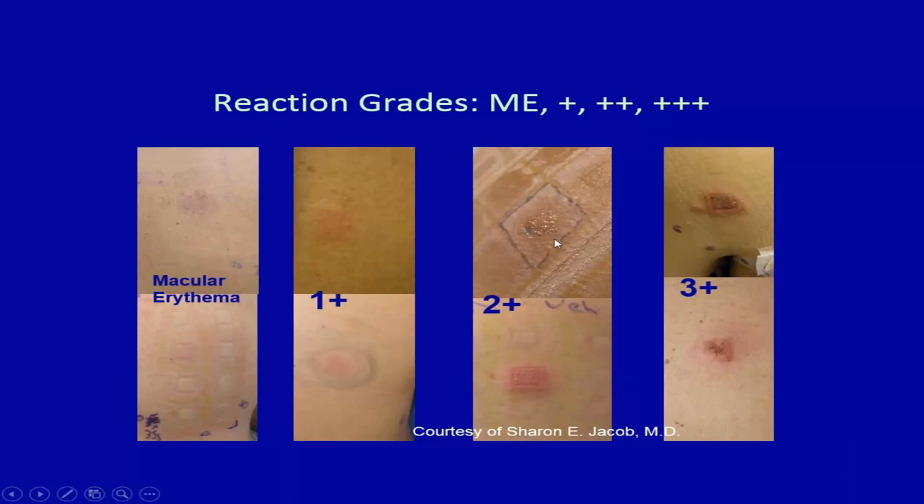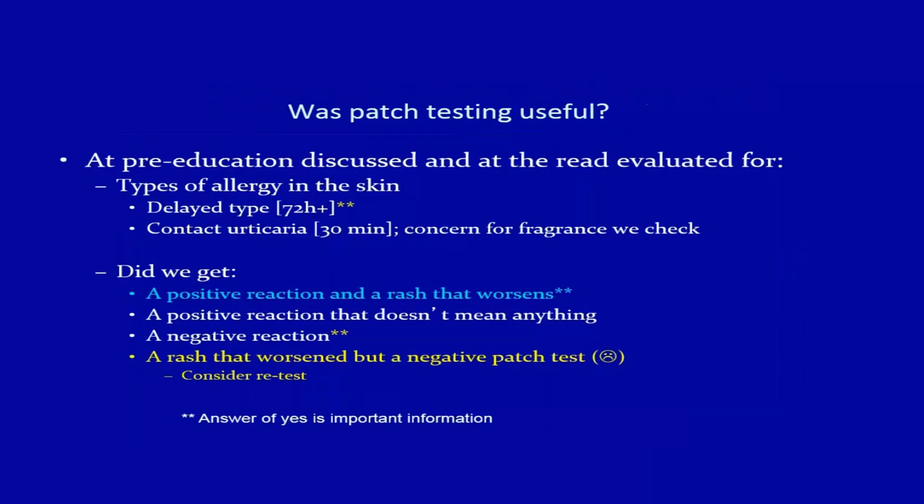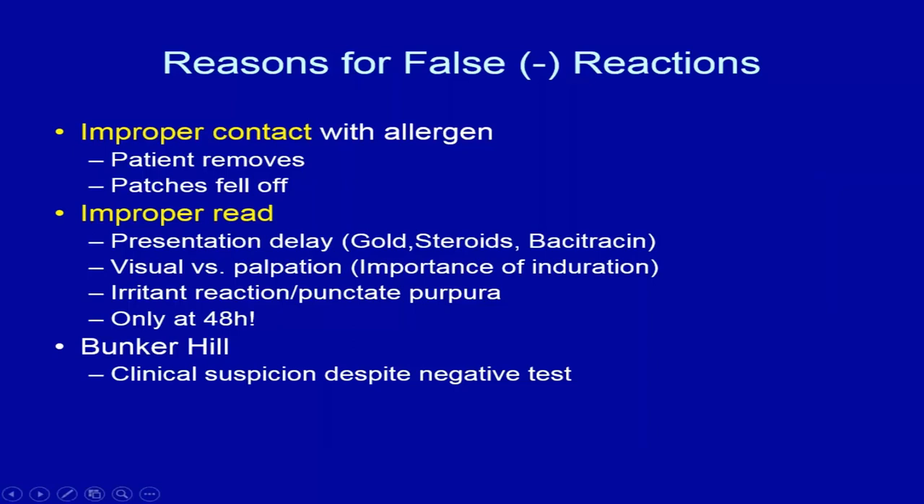Knowing how to read your test: macular erythema can be relevant — document it. A one-plus is mild; a two-plus starts expanding beyond the patch; a three-plus is strong, but does not necessarily mean clinical relevance. Check for induration by turning off the lights and palpating — especially important in darker skin where erythema may be harder to see. Be aware of false positives, usually irritant reactions, and false negatives from improper contact, improper timing, or reading only at 48 hours which misses delayed reactions.